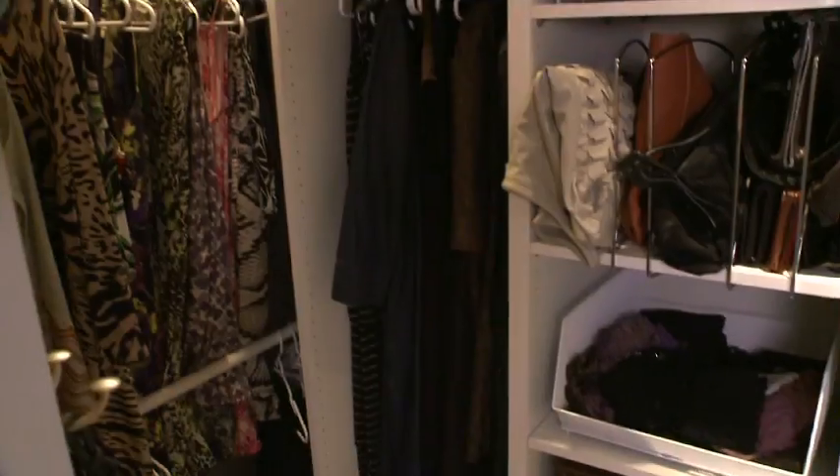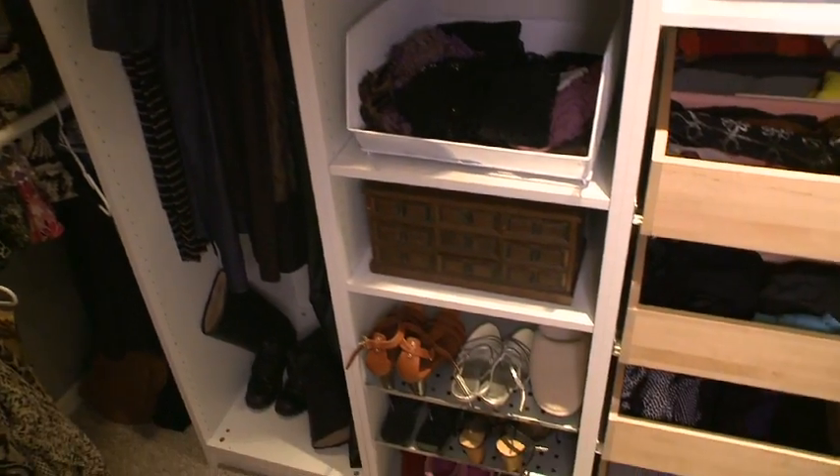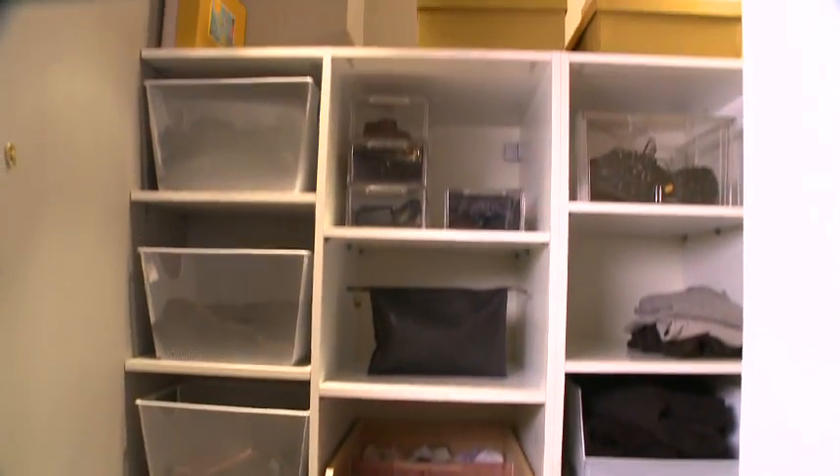I have five tips for organizing your closet. My first tip is always group like items together. If you do that, if your clothes are already sectioned off, it's easier to prune down.